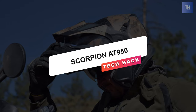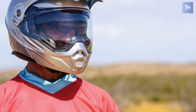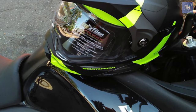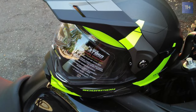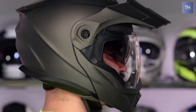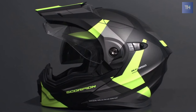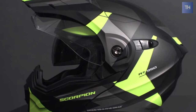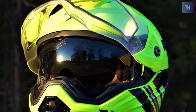Scorpion AT950. The Scorpion EXO AT950 is a hyper-flexible adventure dual sports helmet designed to suit your riding whatever type of bike you're on and wherever you're going. With all its peaks, grooves, and external sliders, it turns out to be a pretty quiet modular. The AT950 has a single chin vent and single crown vent. The single chin vent has a large three-way slider with one down vent to the back of the shield.